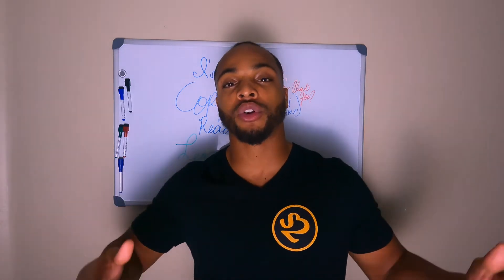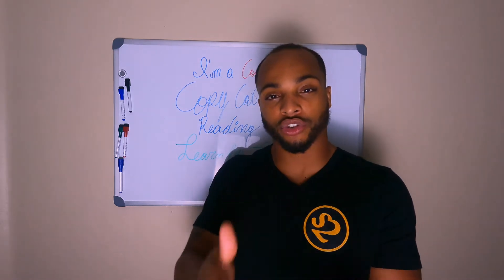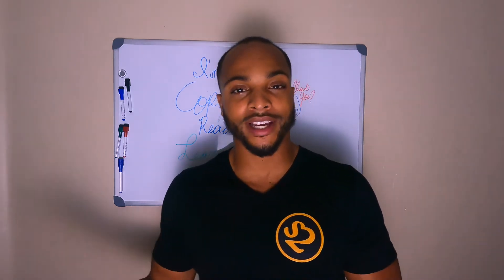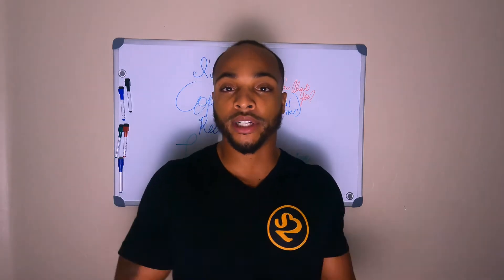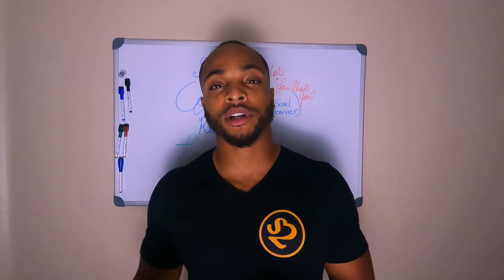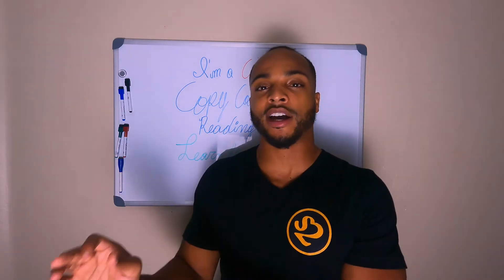Which means I'm a visual learner. I learn best if I were to see someone put that dresser up — seeing them do it, asking a couple of questions, and then I'll know how to put it up from that point on. I learn best by seeing somebody else do it.